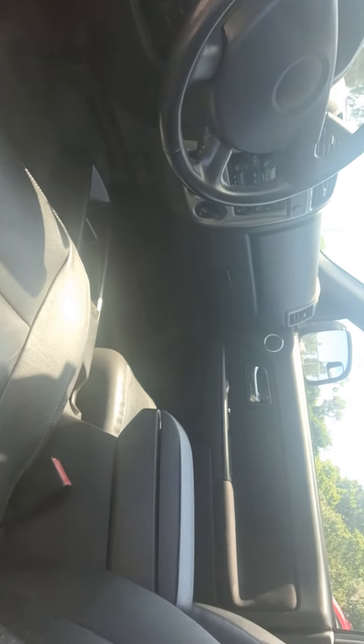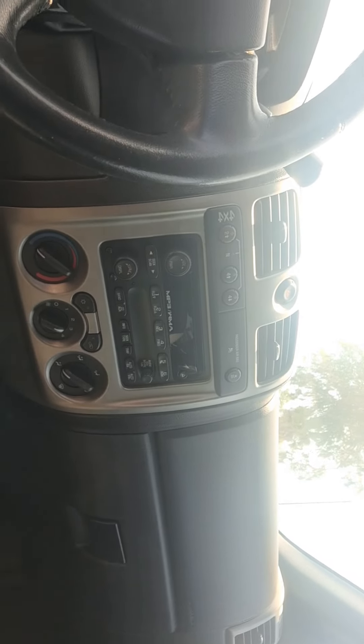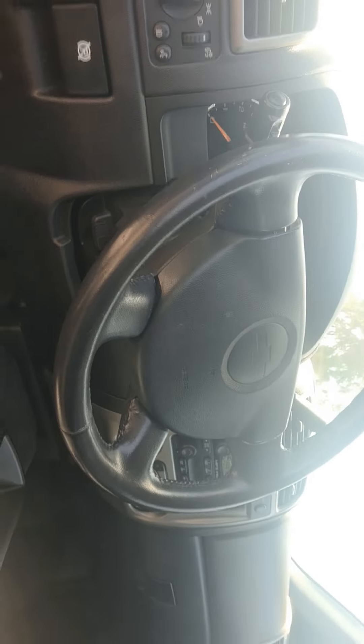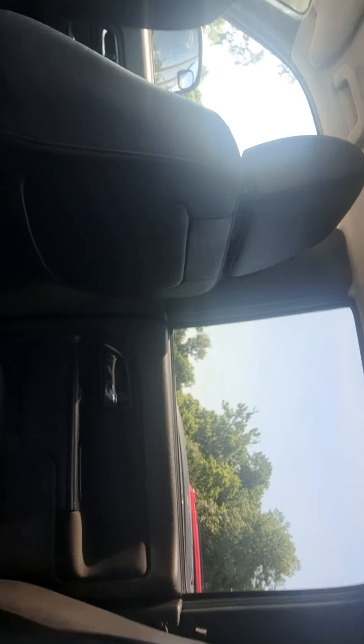Let me show you the interior here. It's got a CD player, automatic headlights, power windows, power locks, power mirrors, and a power seat with lumbar and heat. And here's the rear — looks like a black leather or vinyl or something.